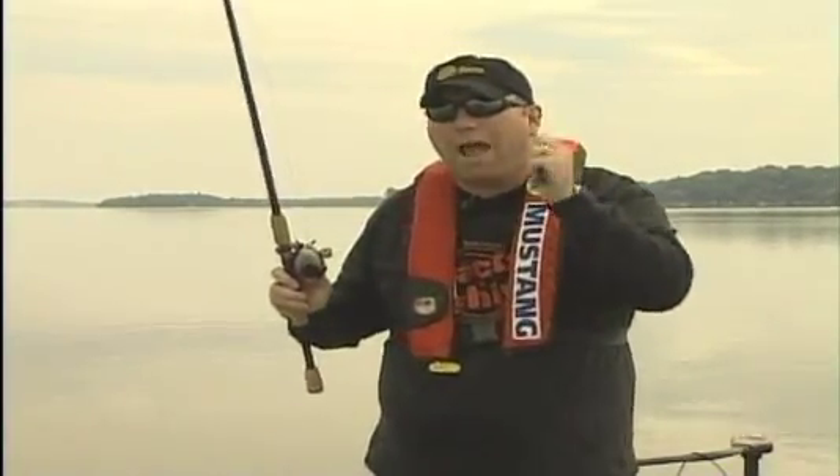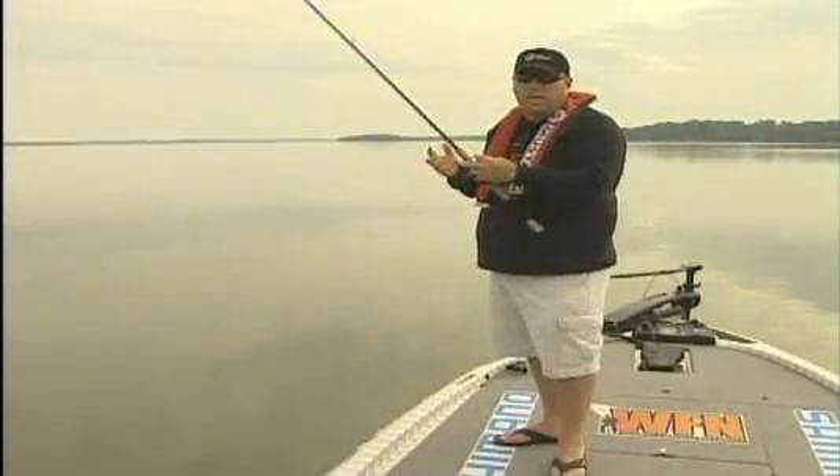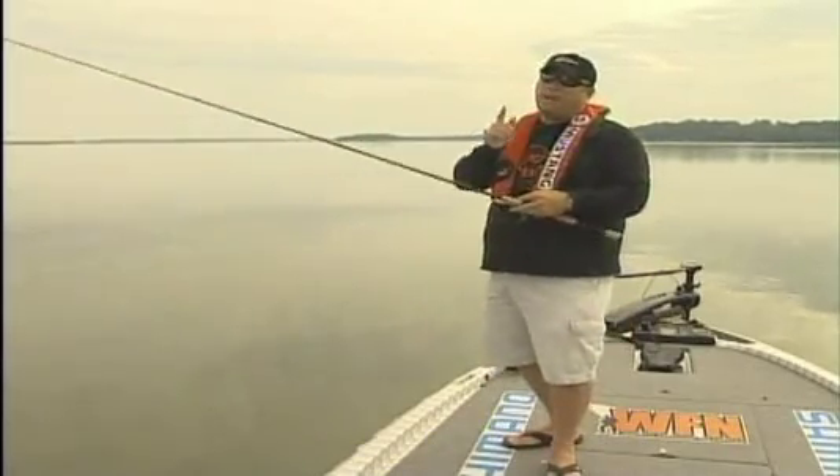It's got a weed guard. It's got rattles. It's really simple to fish — all you do is cast it out, let it fall to the bottom, and slowly pop it back. Just fish it like a jig, and that big largemouth bass will come up, he'll look, he'll look again, and he will eat it every single time. It's an awesome bait.